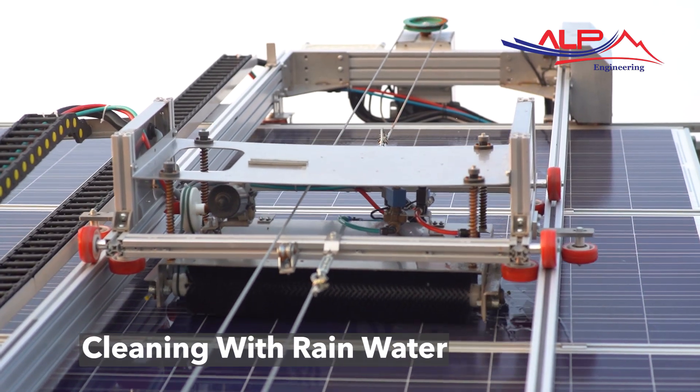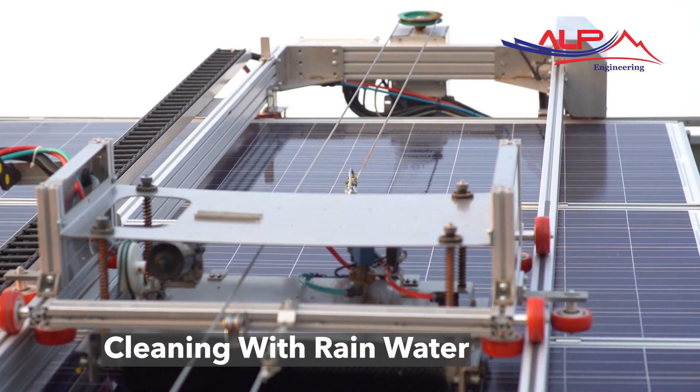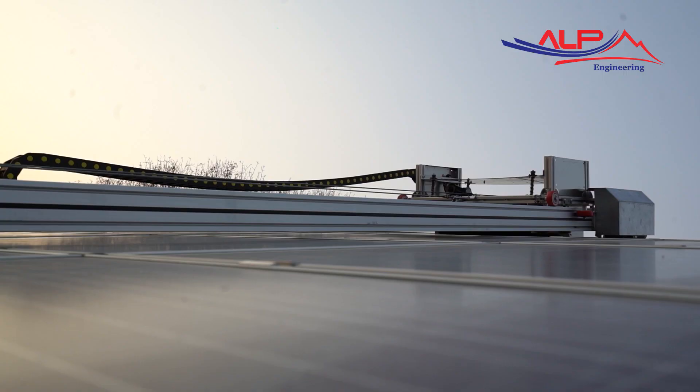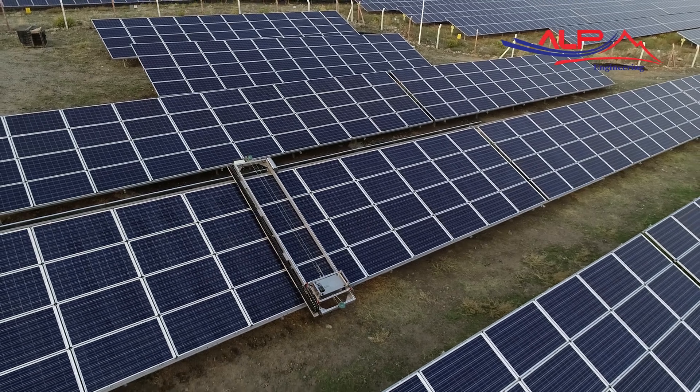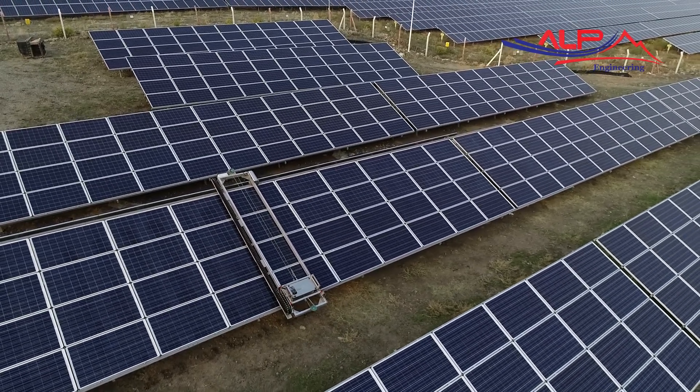In rainy weather the robot can switch to the automatic cleaning mode and clean without using any water except rainwater. This is one of the distinguishing features of the system.